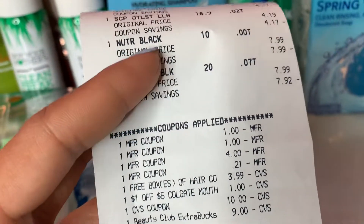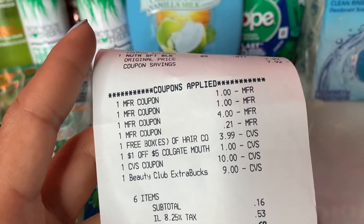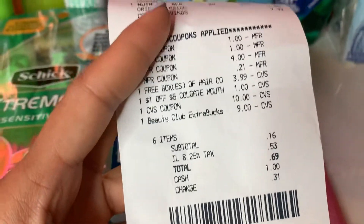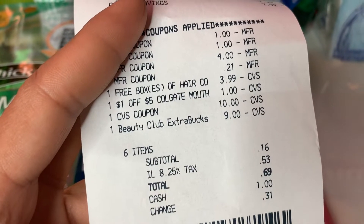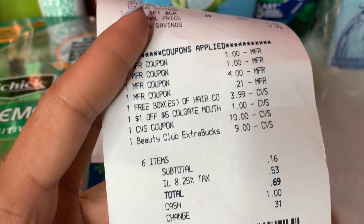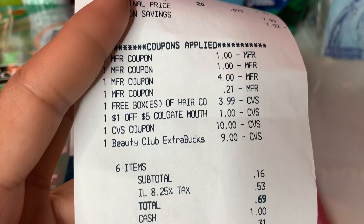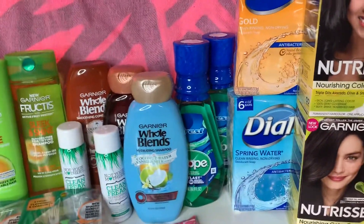I'm not sure if I should return these — I kind of do need the Dial soaps since my mom just had surgery and the doctor recommended antibacterial soap. My tax is 8.25%, which is pretty high. Anyway, that's it — thank you guys for watching, bye!